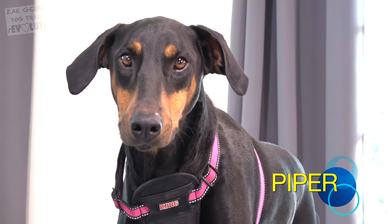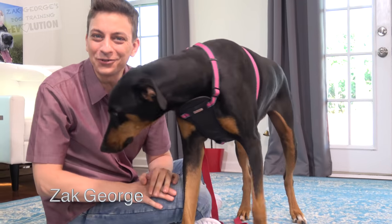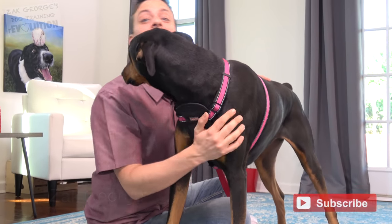Today's episode is sponsored by BarkBox and supported by our incredible patrons on Patreon. Click thumbs up for Piper, the two-year-old rescue Doberman, and subscribe to this channel.